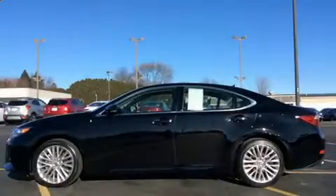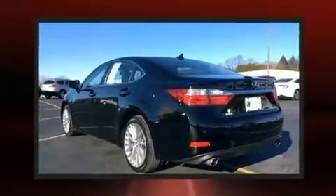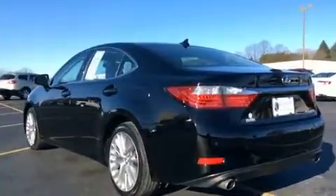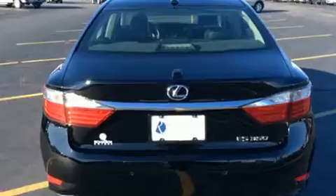Get excited about the 2013 Lexus ES 350. A 3.5-liter V6 engine pairs with a sophisticated six-speed automatic transmission, and for added security, dynamic stability control supplements the drivetrain.